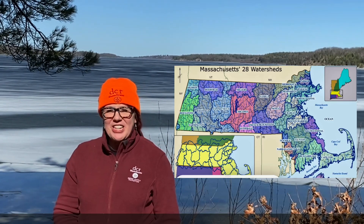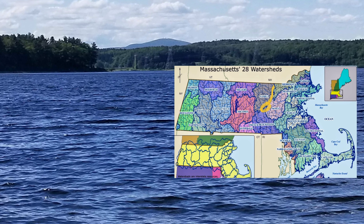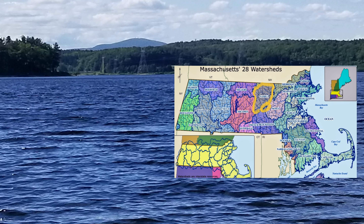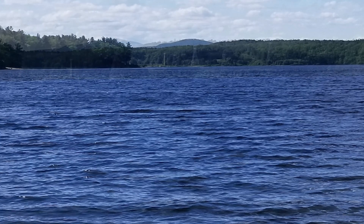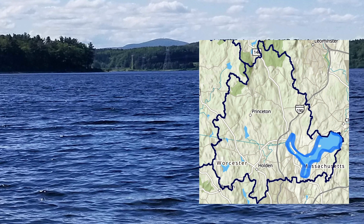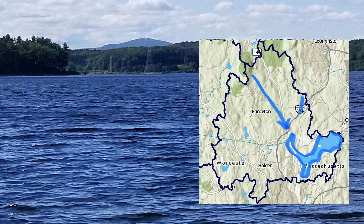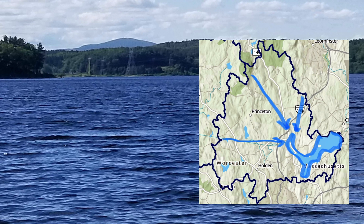What is a watershed? A watershed is an area of land where all of the water that is under it or drains off of it collects into one location such as a stream, a river, lake, reservoir, or ocean. For this field trip we'll explore the Wachusett watershed, a sub-basin of the larger Nashua River watershed where water eventually drains to the Wachusett Reservoir.